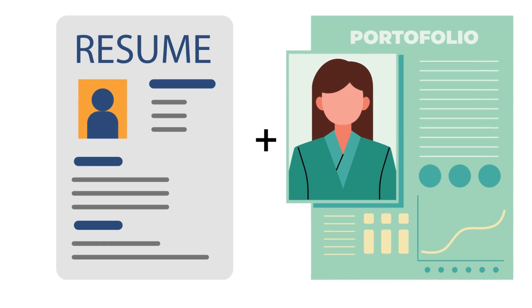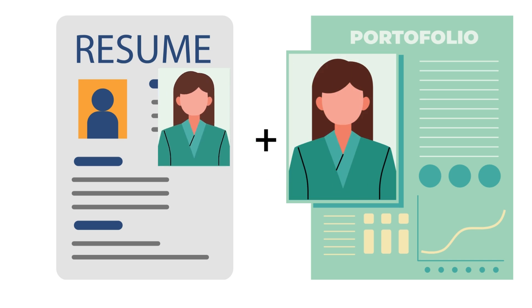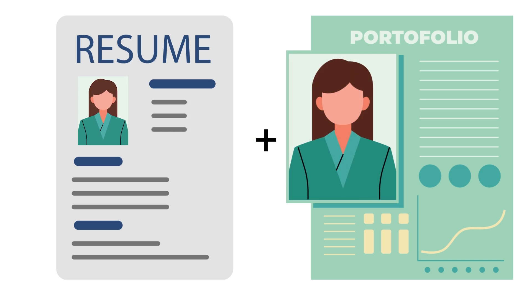Remember that your portfolio is an add-on to your CV or resume, so you don't want to be duplicating a lot of the same information. What you should do, however, is use the same profile photo for your portfolio and your resume where possible, so it's easier for people to make the connection between them.